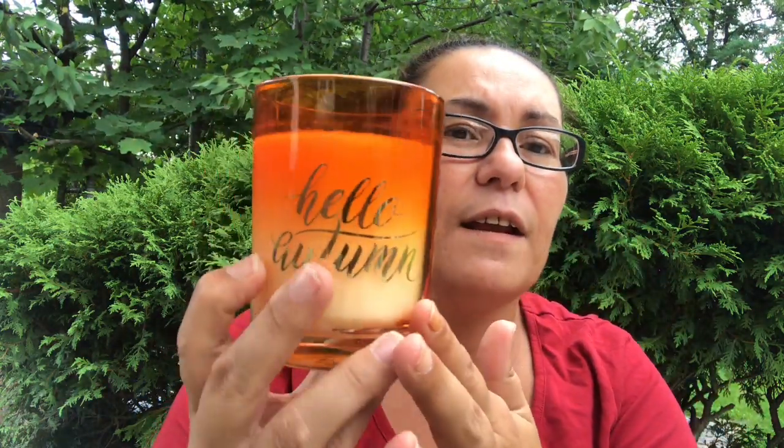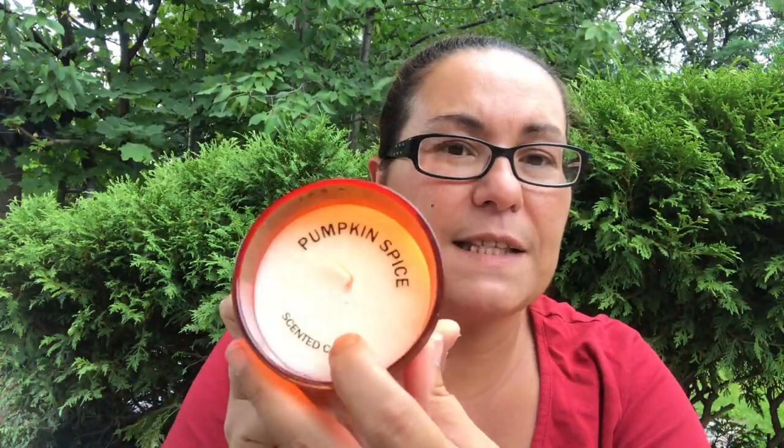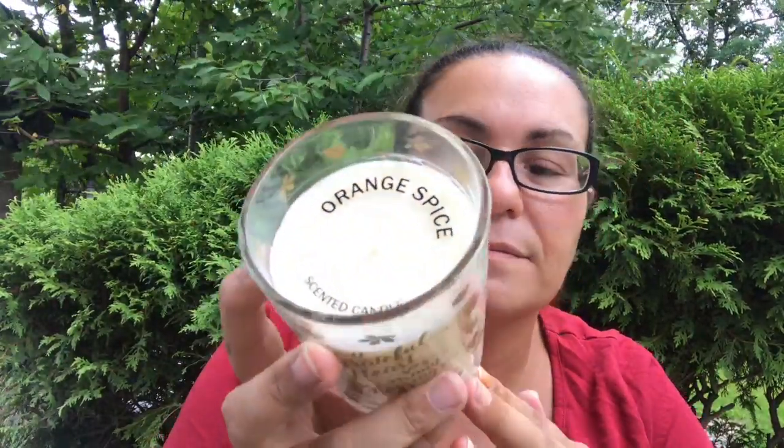I also came across autumn candles for the fall. I'm just waiting for them to put out their full fall decor. I found this pumpkin spice candle — it has an ombre on it and the lettering is in gold foil. It says 'Hello Autumn,' which I love, and it smells like pumpkin spice. I also found this one that says 'A Grateful Heart Sees Many Blessings,' with leaves all over, in orange spice — it smells amazing. Both candles were three dollars each.